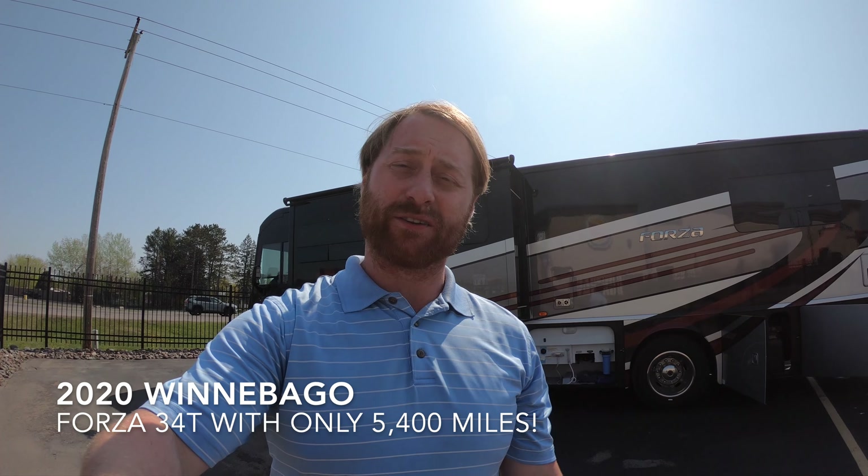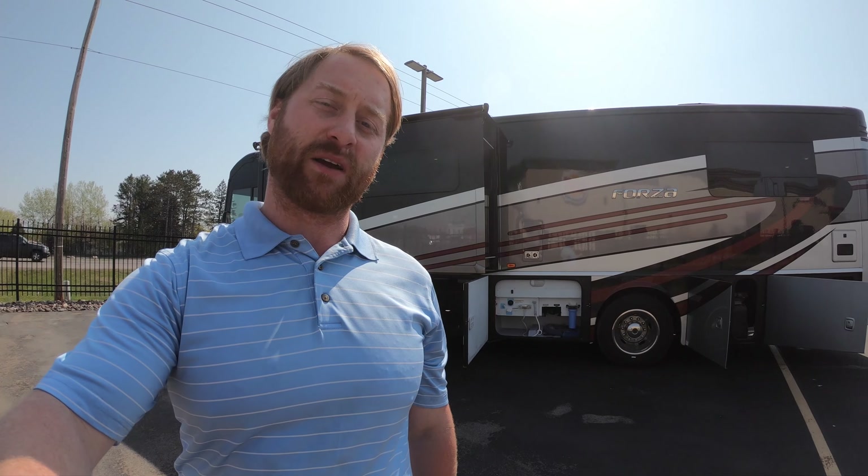Hi, my name is Ben with Bullion RV in Duluth, Minnesota. Today I'm going to be giving you a walk-around of one of our pre-owned units that just came in — dang near brand new. It's a 2020 34T Forza by Winnebago.